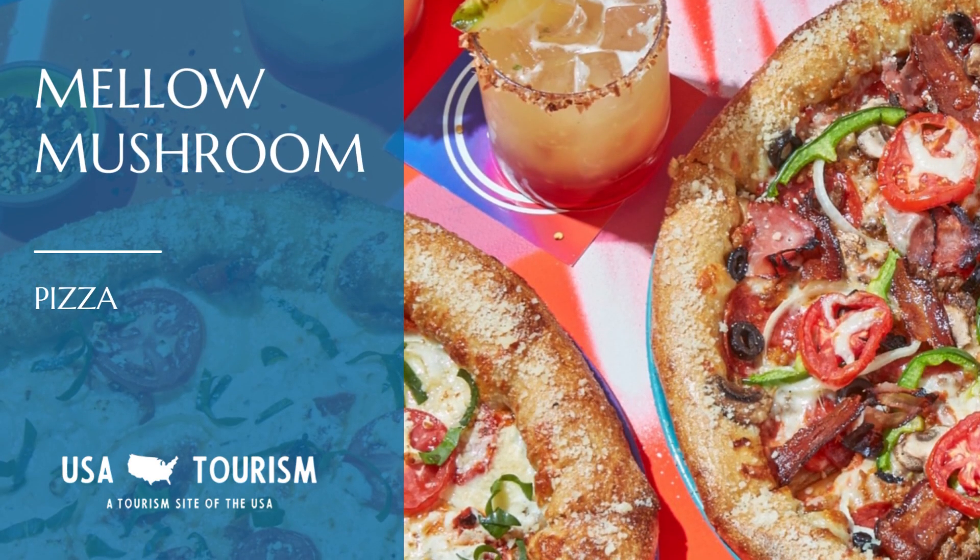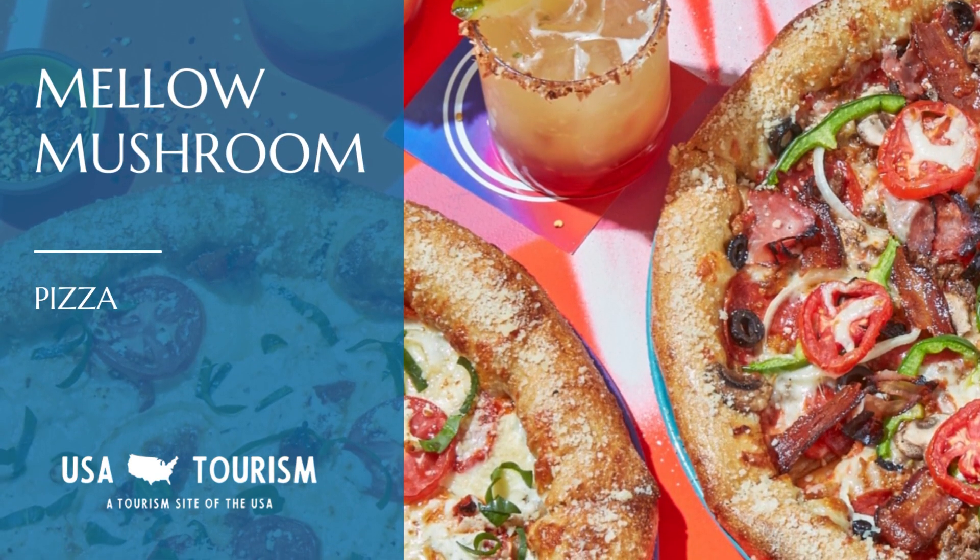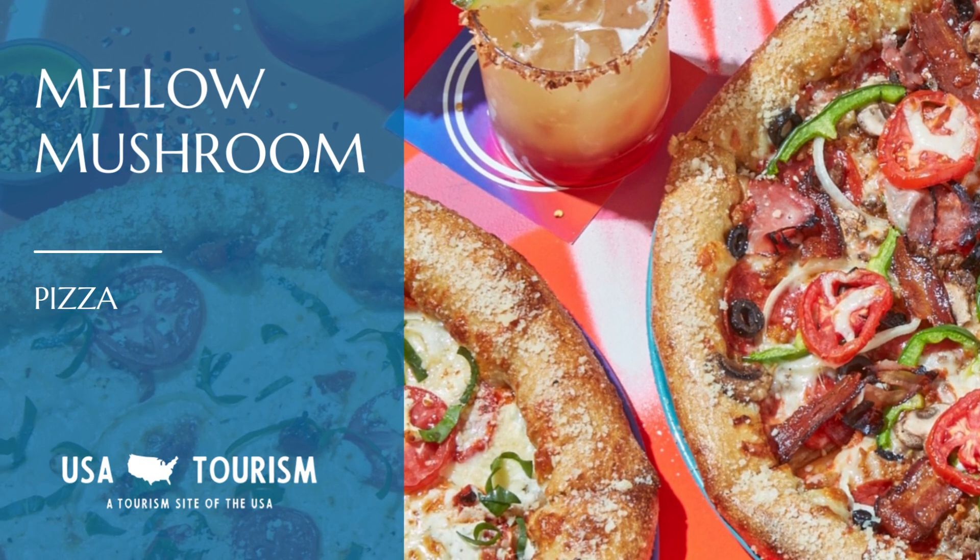Pizza lover? Look no further than Mellow Mushroom. Their doughy, pretzel-like crust is unique, and the Magic Mushroom Soup is something you won't find anywhere else.